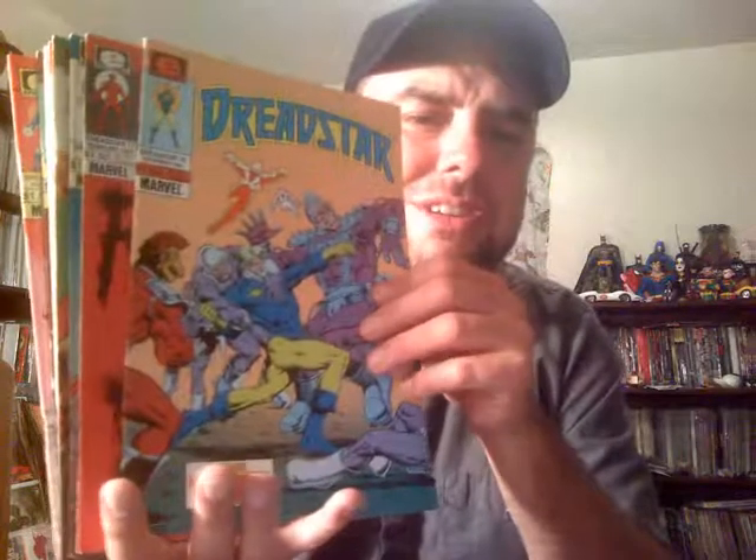Did he die? Jim Starlin always inserted little things about religion and suicide in his books. He would make his books definitely have a feel to them — he'd insert some kind of real-world grimness into these four-color pages. Which is one of the things about how he got by with so much stuff in Warlock. He turned Adam Warlock sort of into an allegory for Jesus. And this is the 70s, you know. More Dreadstar — just all kinds of cool stuff.